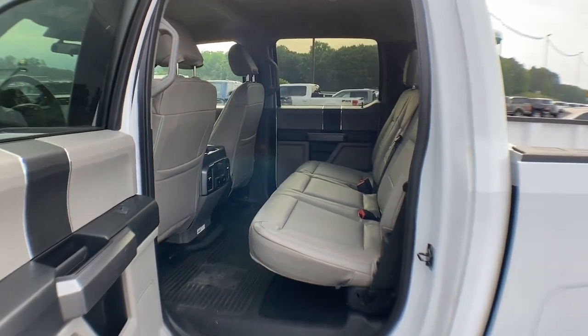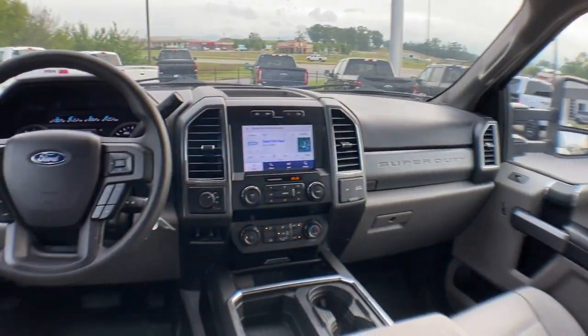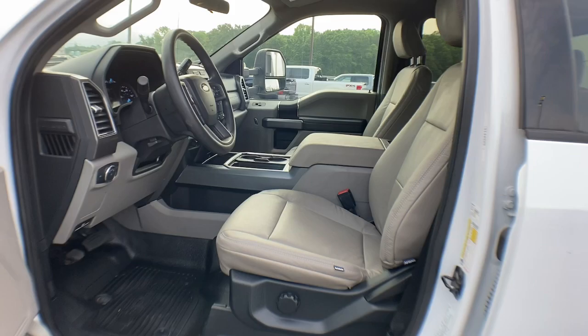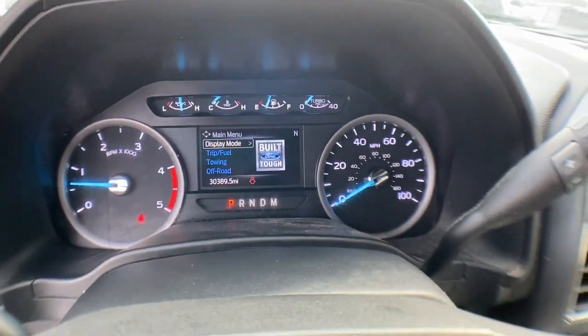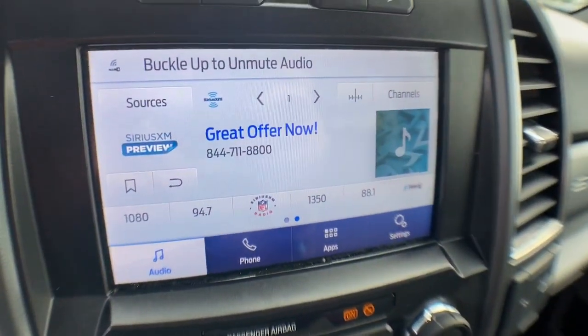These are just some of the great options this vehicle comes with: Apple CarPlay and/or Android Auto, keyless entry, satellite radio, backup camera, heated mirrors, remote engine start, steering wheel audio controls, electronic stability control, Bluetooth connection, and alarm.